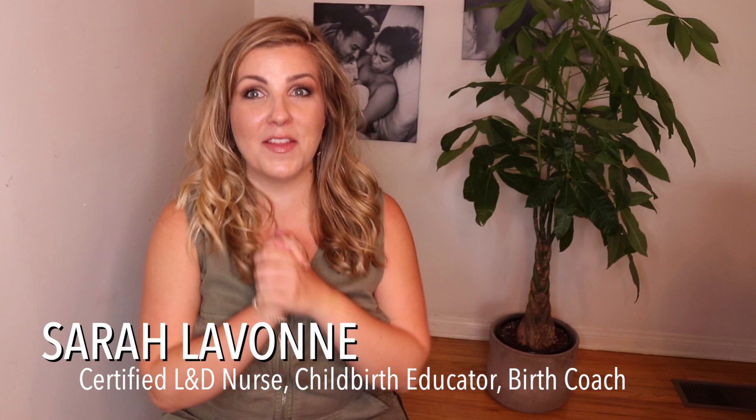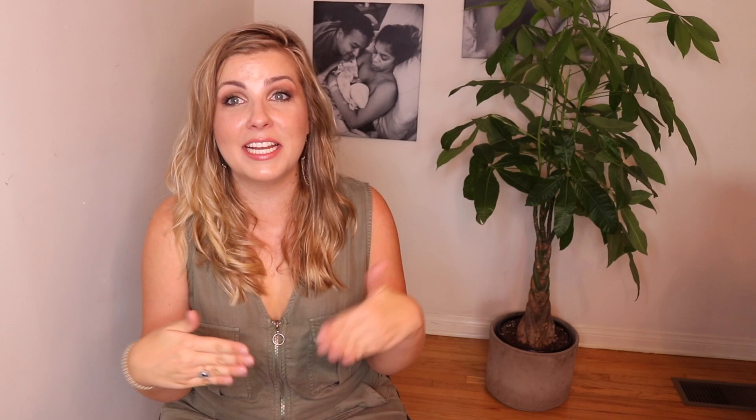Hey everyone, I'm Sarah LaVon and welcome back to my YouTube channel. Today we're going to talk about the long-awaited postpartum recovery, and specifically I'm going to tell you how to heal your vagina. I'll give you lots of tips, tell you what's normal, what's not normal, some things you can do to soothe your lady parts, make you feel a lot better, and help you heal as quickly as possible — whether you tore, had an episiotomy, or not. Don't forget to click that subscribe button!